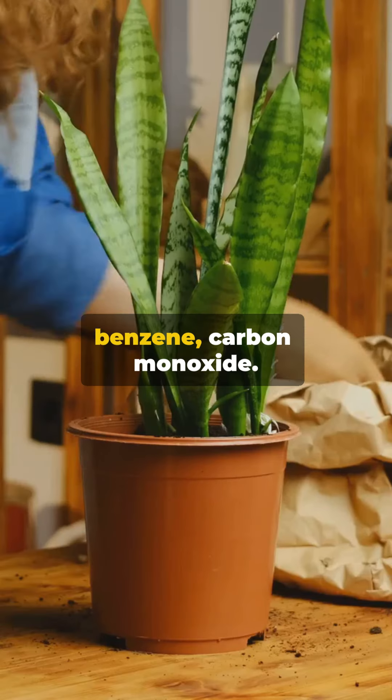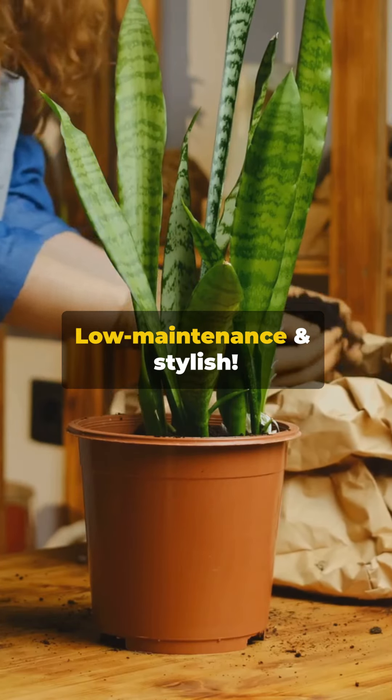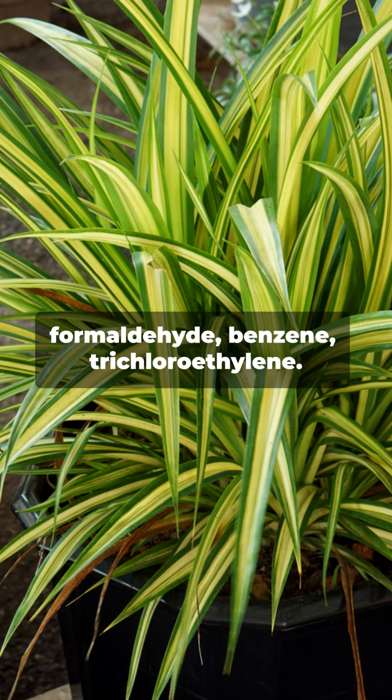Snake Plant absorbs formaldehyde, benzene, and carbon monoxide. Low maintenance and stylish.